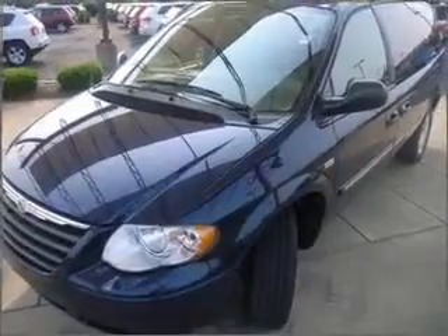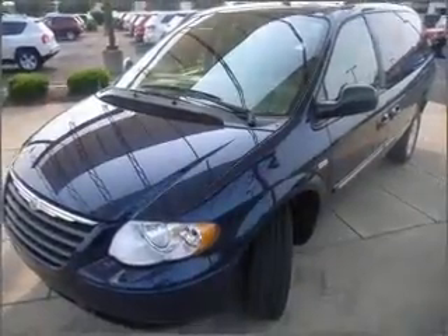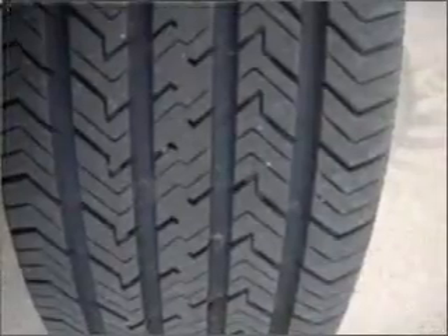Find your way easily with the included navigation system. Premium wheels give a more luxurious look. Brake safely with the anti-lock braking system.